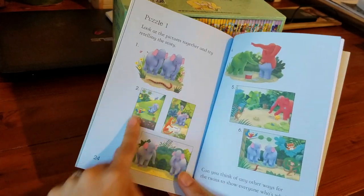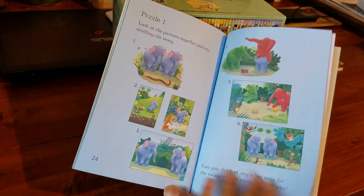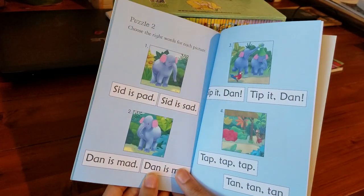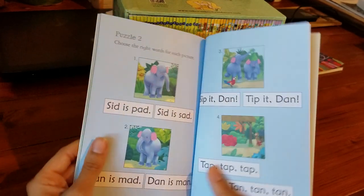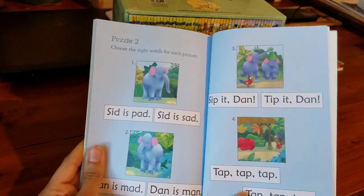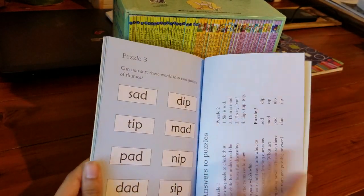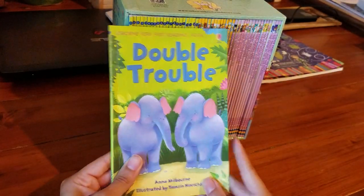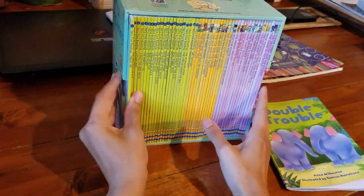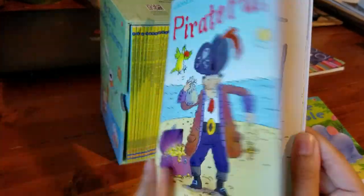It also has some puzzles. My daughter really enjoyed this one where you retell the story and talk about what happened. I haven't tried this one with her yet, but I think she might enjoy it — it's where you choose the right words for each picture and try to remember what happened on each page. Very nice, very simple.